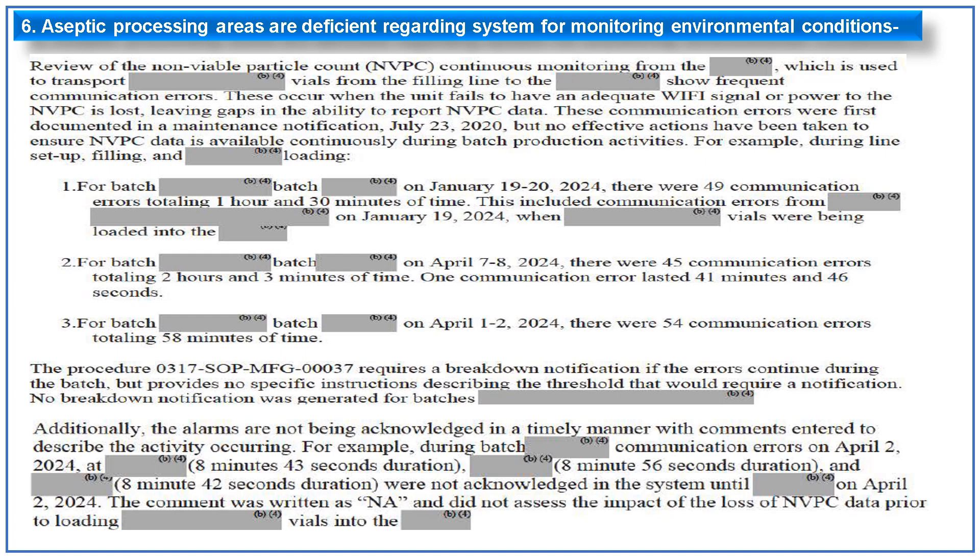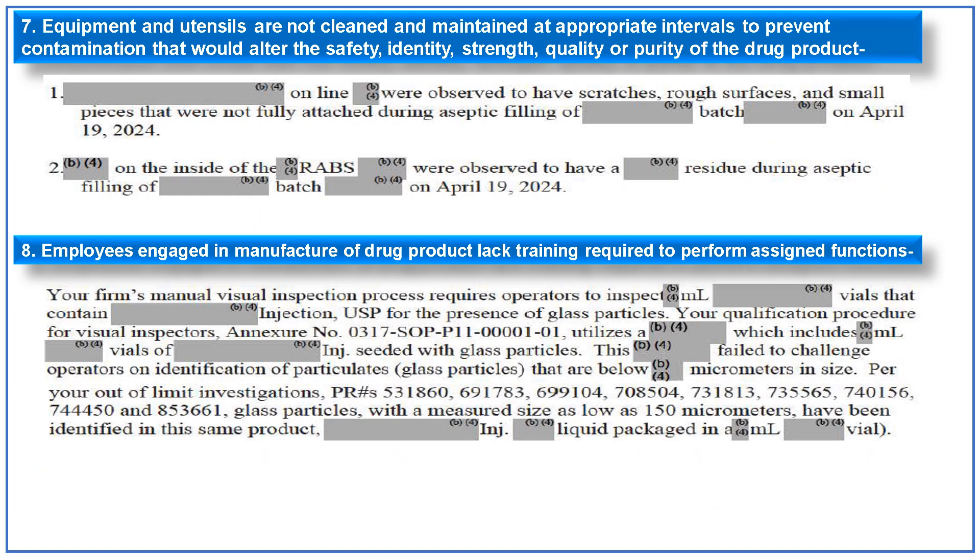Alarms were not acknowledged in April 2024 either; the comment was written as 'NA' and did not assess the impact of loss of NVPC data prior to loading of vials. The seventh observation is related to equipment and utensils not being cleaned and maintained at appropriate intervals to prevent contamination. Two examples are given: components on the filling line were observed to have scratches, rough surfaces, and small pieces not fully attached during aseptic filling; and RABS were observed to have residue during aseptic filling.